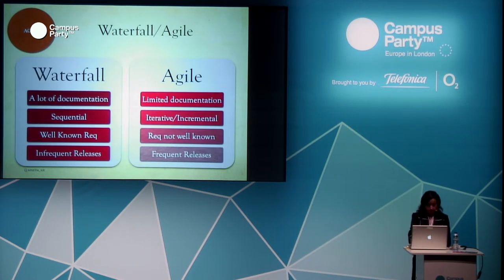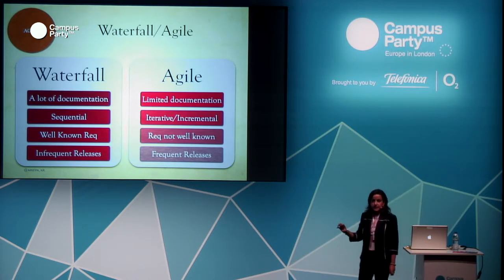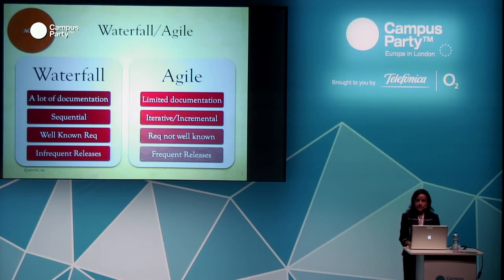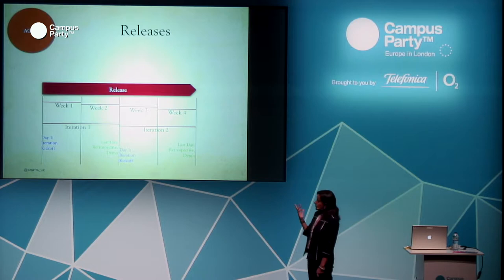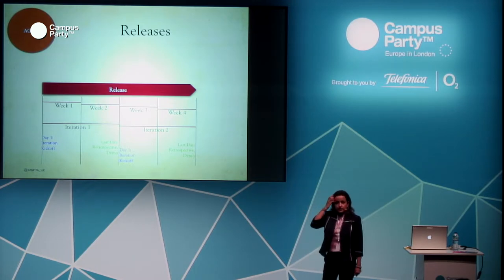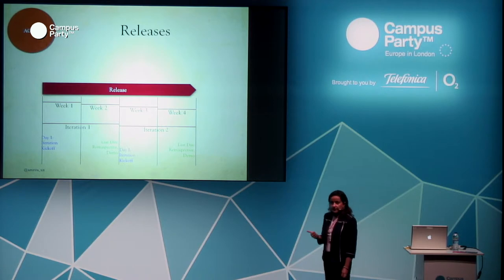A high-level difference between waterfall and agile: waterfall has a lot of documentation and is sequential; agile is iterative and incremental. In agile, you deliver small chunks of functionality over time — you don't have to wait for the whole product to be built. Requirements change and that's perfectly fine. There are frequent releases. At Fidelity, we had two two-week iterations and released at the end of the second iteration. Some companies release to production every day, multiple times a day. Flickr does it a few times every day; TripAdvisor does it every week.